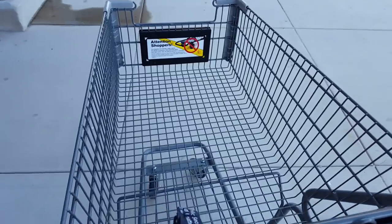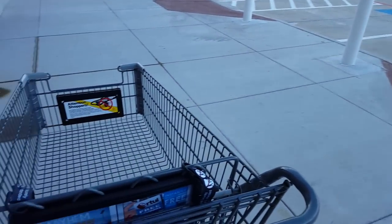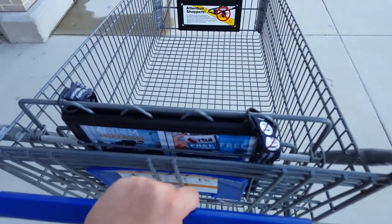Apparently these shopping carts have a computer chip that will lock the wheels if I go beyond the perimeter of Kroger. I've never seen this before, so let's see how this works.